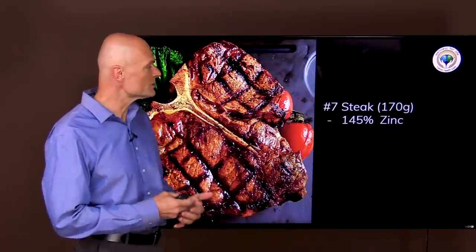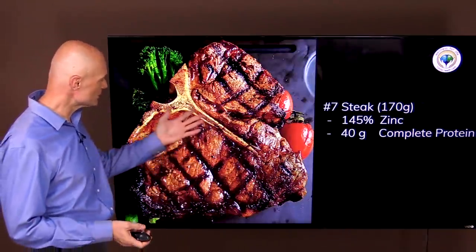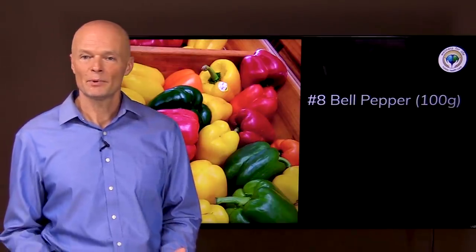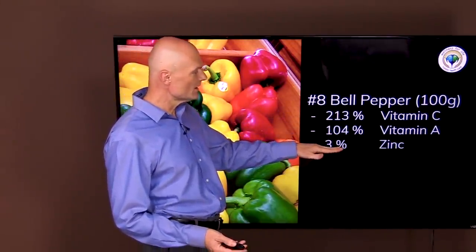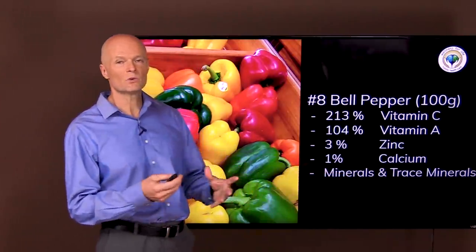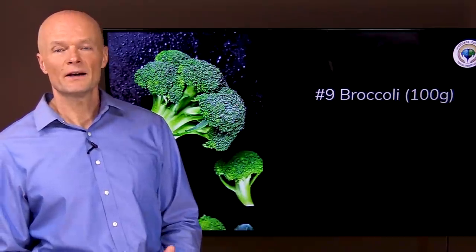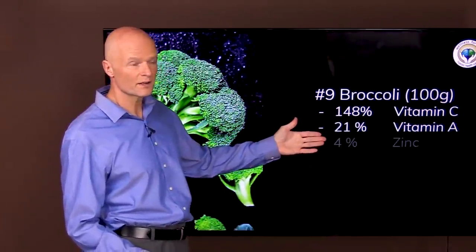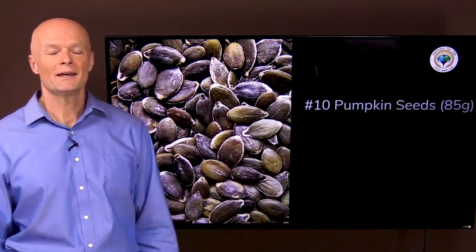Food number seven is steak. A six-ounce steak (170 grams) will give you 145 percent of your daily zinc and 40 grams of complete protein — and it is insulin healthy. Food number eight is bell pepper: 100 grams (three and a half ounces) gives twice the vitamin C you need, all the vitamin A, a little bit of zinc and calcium — every bit counts — plus lots of minerals and trace minerals, and it is very insulin healthy. Food number nine is broccoli: 100 grams gives 148 percent of your daily vitamin C, 21 percent of vitamin A, a little zinc, a little calcium — and no problem for insulin.